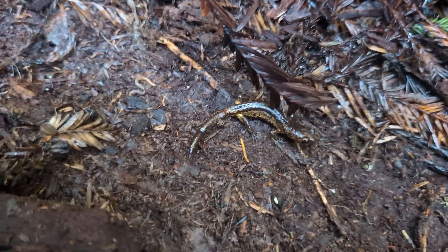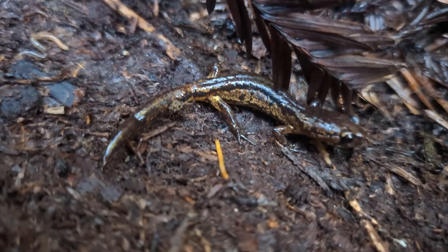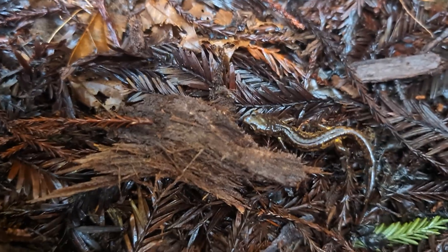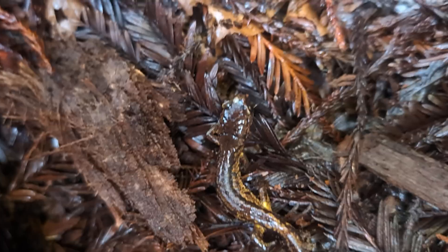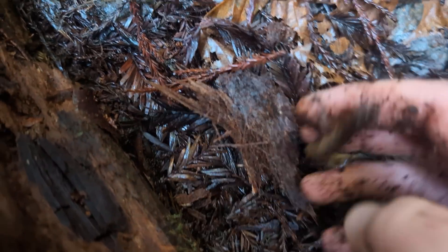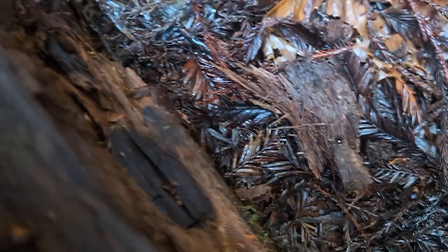Check out this guy. This is another ensatina but you can see he has a ton more pattern on him because this is the painted ensatina, as opposed to the Oregon ensatinas we saw before. I'm going to put his log back right where it was. You can see him up close - a lot more color because this is a separate subspecies - but we've seen a lot of ensatinas already so we'll put him right back and continue on our way.